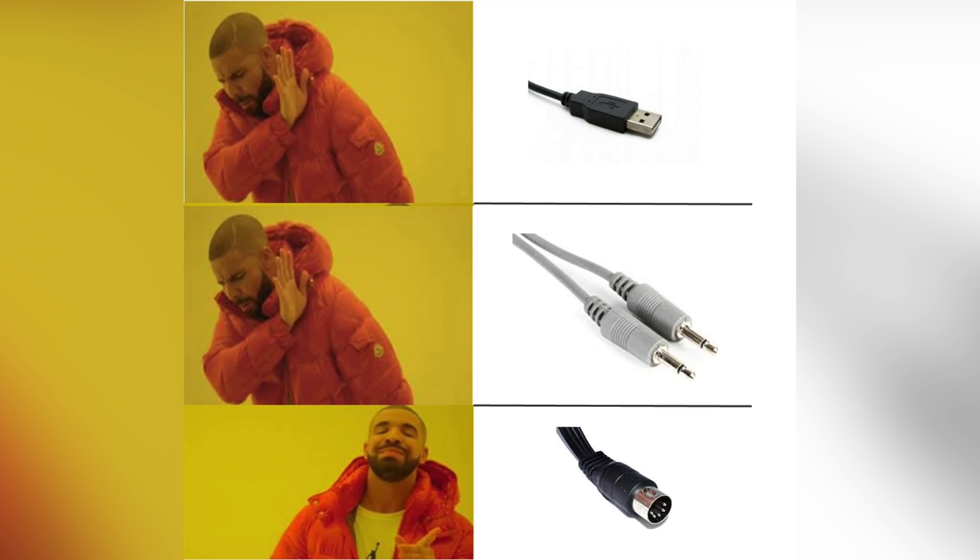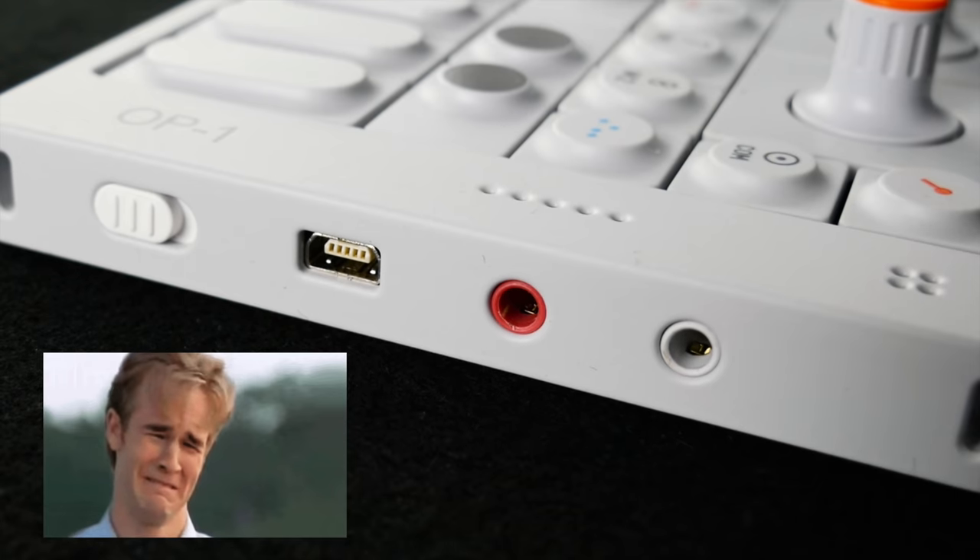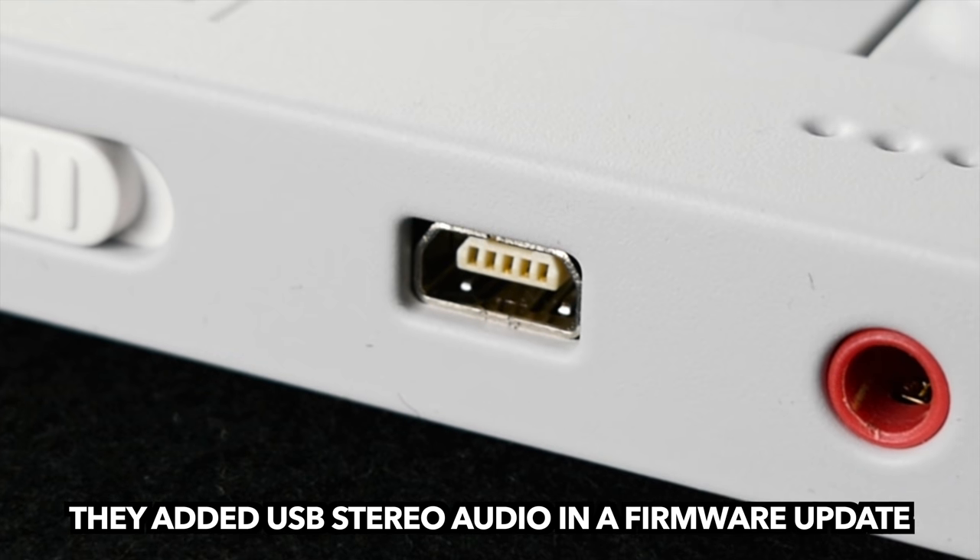Mini jack MIDI ports totally suck, and Teenage Engineering solved the problem by including no MIDI ports at all. The unit does support USB MIDI though.